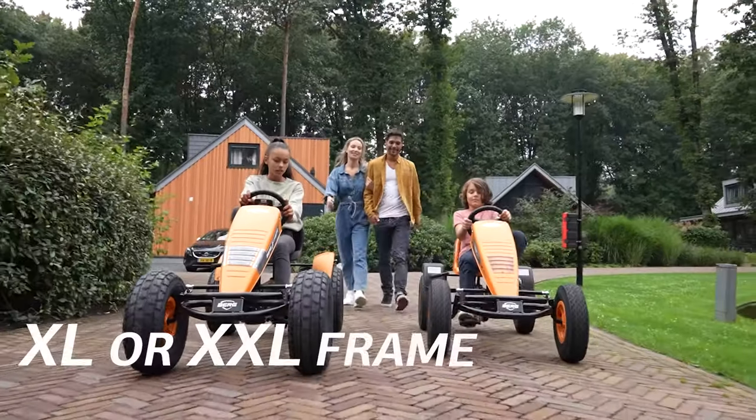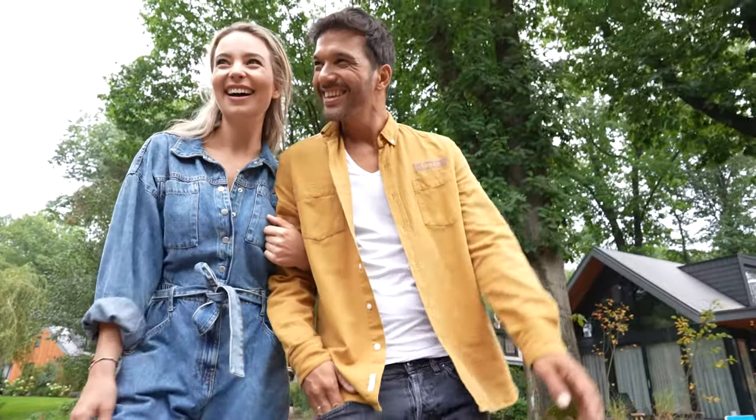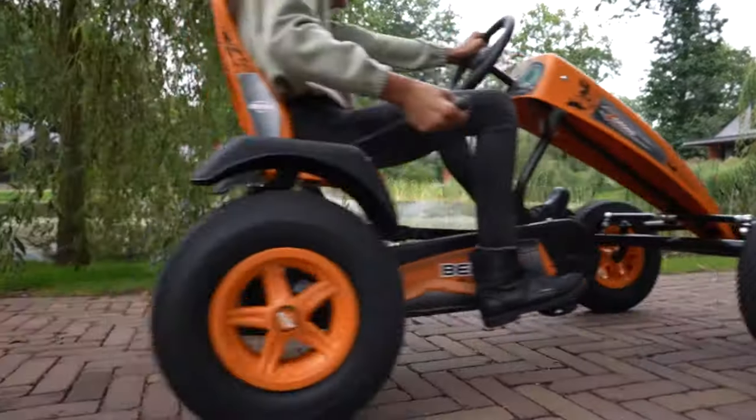Discover the park together, the fields and forests. You drive easily and comfortably on the large, sturdy pneumatic tires.